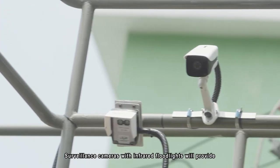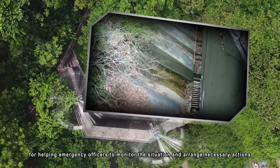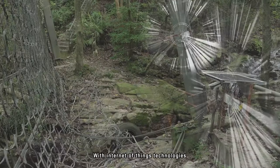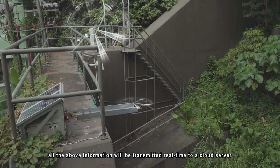Surveillance cameras with infrared floodlights will provide day-and-night images of the proximity of the barriers, helping emergency officers to monitor the situation and arrange necessary actions. With Internet of Things technologies, all the above information will be transmitted real-time to a cloud server.